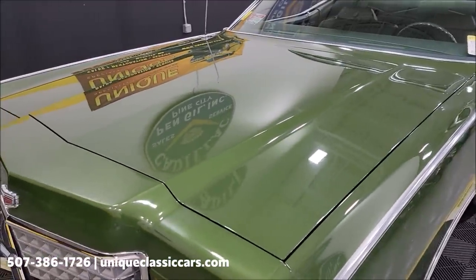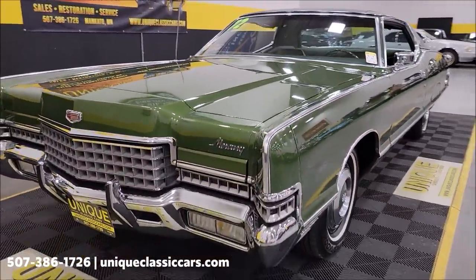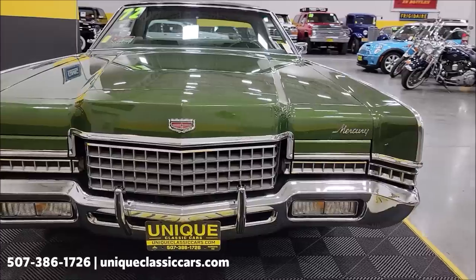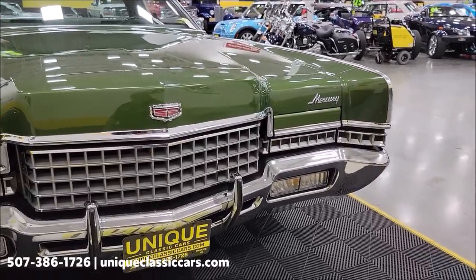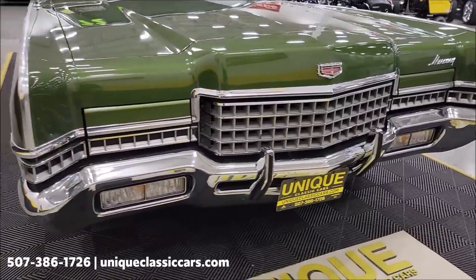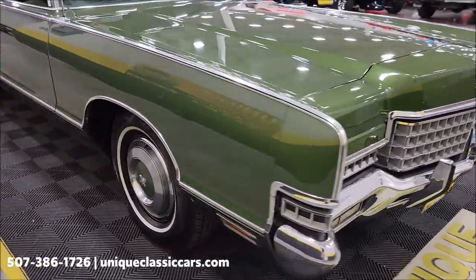Look at the reflection coming off that hood. There's a 429 four-barrel underneath the hood, paired up with a C6 automatic transmission — of course power steering, power brakes, and AC. Look at the condition of that bumper, chrome bright work, and grille. Wow.